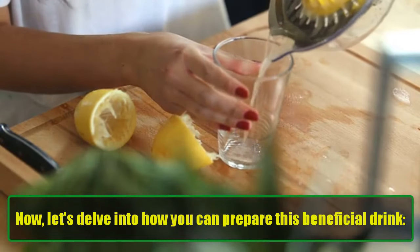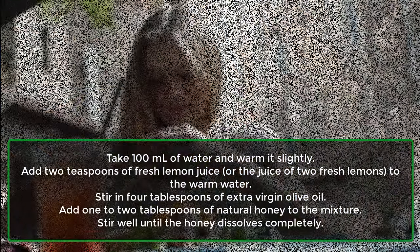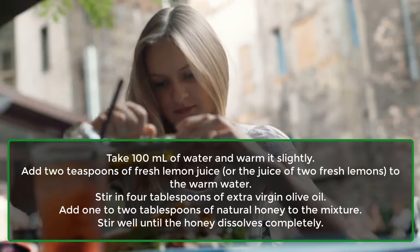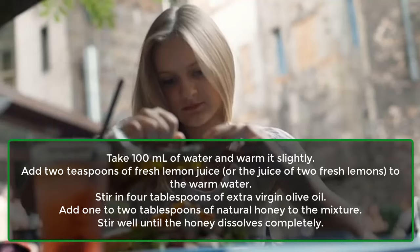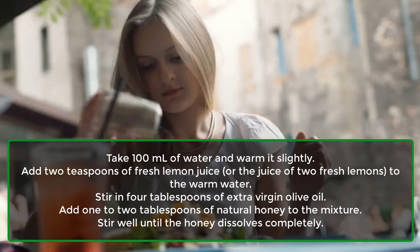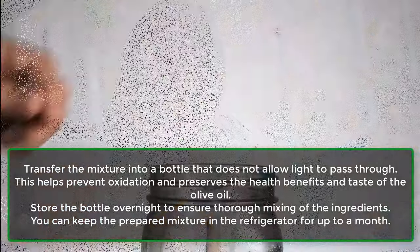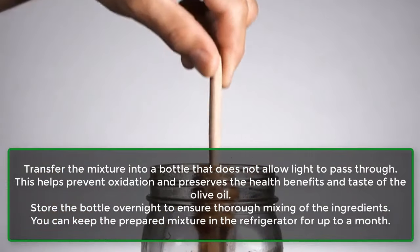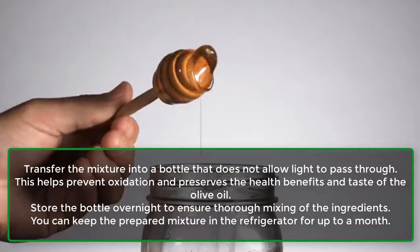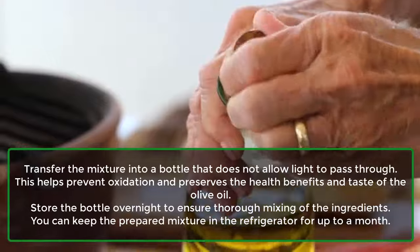Now, let's delve into how you can prepare this beneficial drink. Take 100 ml of water and warm it slightly. Add 2 teaspoons of fresh lemon juice, or the juice of 2 fresh lemons, to the warm water. Stir in 4 tablespoons of extra virgin olive oil. Add 1 to 2 tablespoons of natural honey to the mixture. Stir well until the honey dissolves completely. Transfer the mixture into a bottle that does not allow light to pass through. This helps prevent oxidation and preserves the health benefits and taste of the olive oil. Store the bottle overnight to ensure thorough mixing of the ingredients. You can keep the prepared mixture in the refrigerator for up to a month.